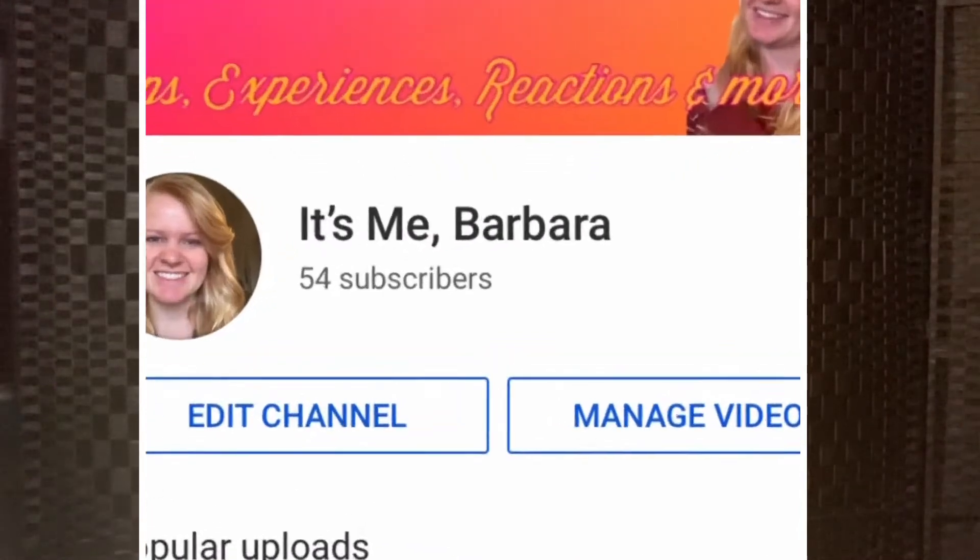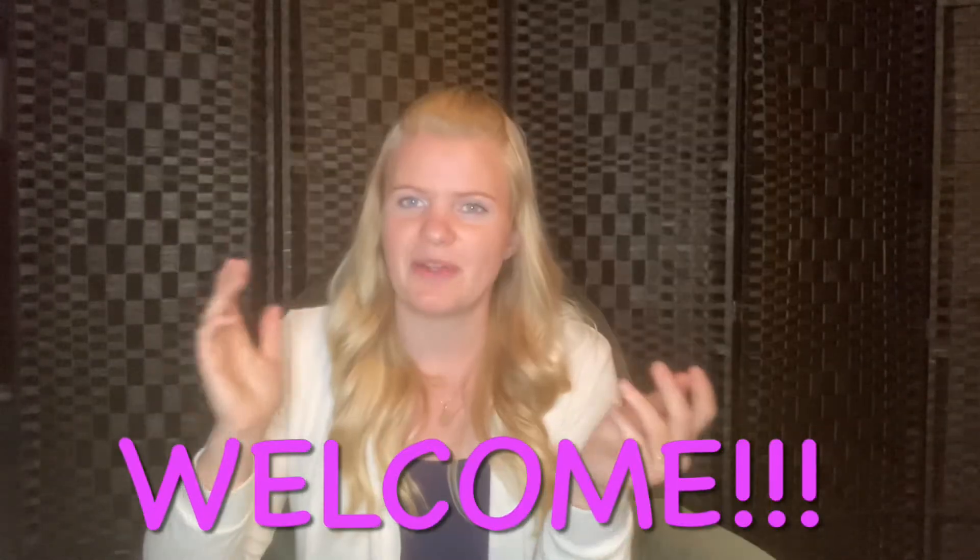I noticed that I had a few new subscribers and I just wanted to say welcome to my channel. I'm glad for all of you guys and without further ado let's get into it.